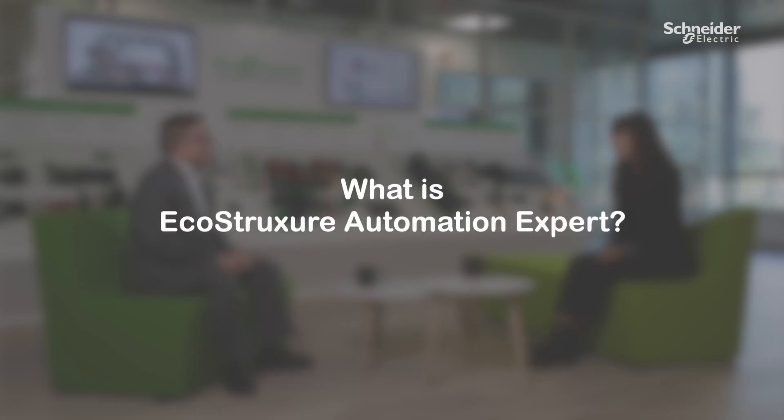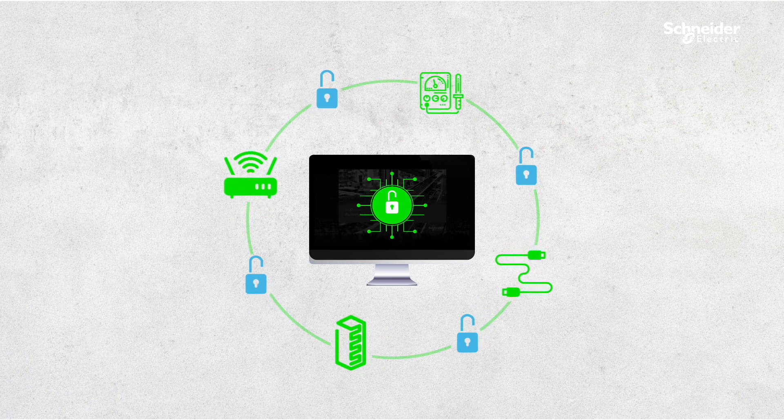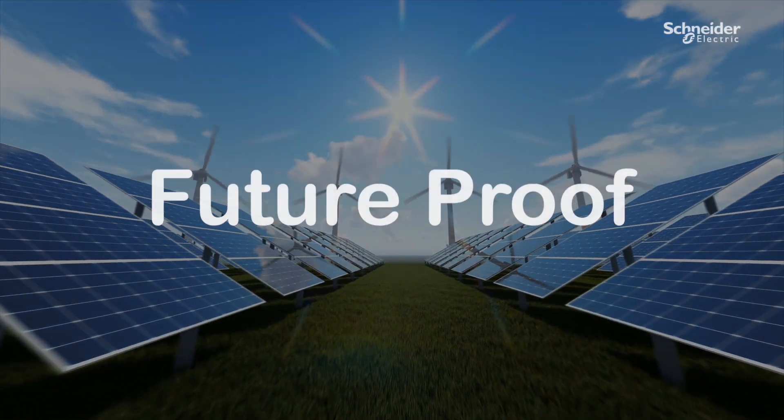What exactly is EcoStruxure Automation Expert and how does it enable modularization and standardization? EcoStruxure Automation Expert is a software-centric industrial automation platform that truly leverages the principles of open automation. Hardware becomes agnostic no matter what vendor it comes from. The independence between the control application and the hardware enables scalability and flexibility, and ensures that your control application is now truly future-proof.